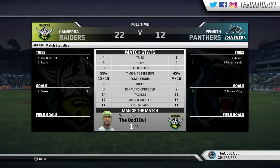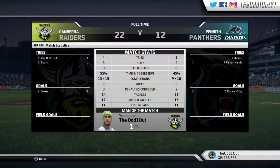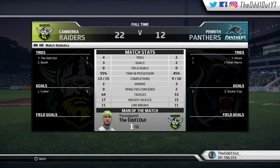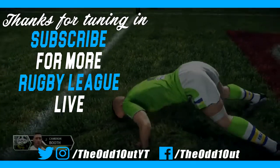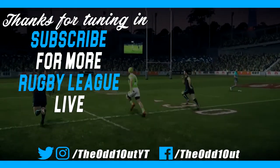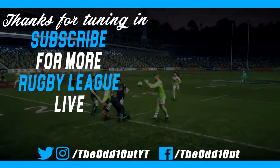Full time at GIO Stadium — 22 points to 12, cementing our place in the grand final. We score a double and pick up Man of the Match. As always, thanks for tuning in — leave a like for more. Berkeley Black 3 and Deuce Deuce.